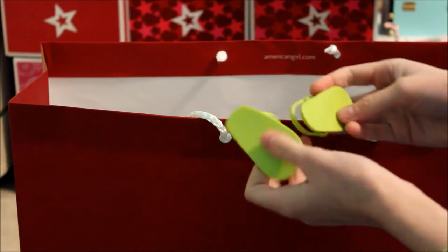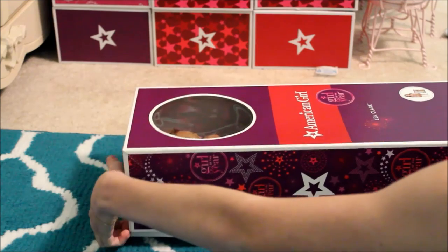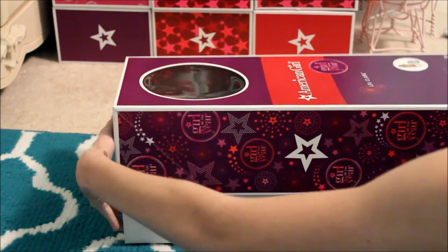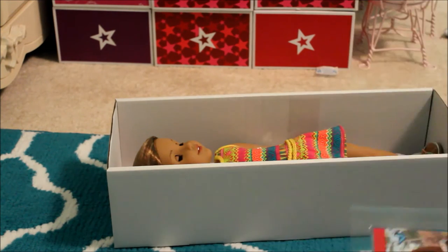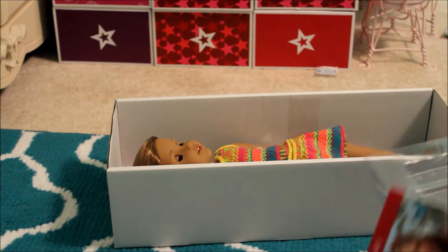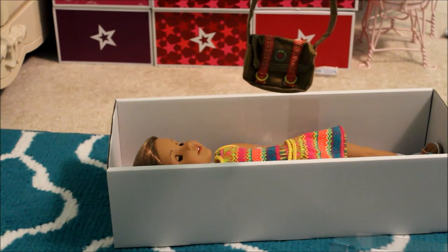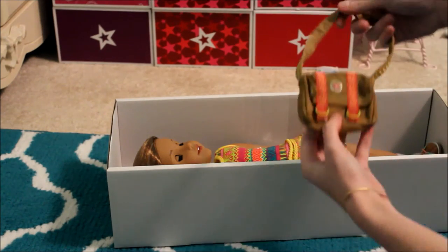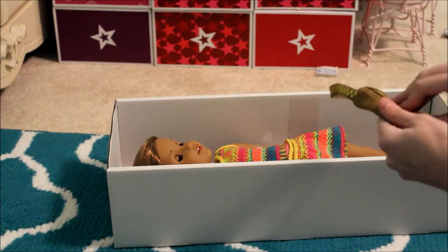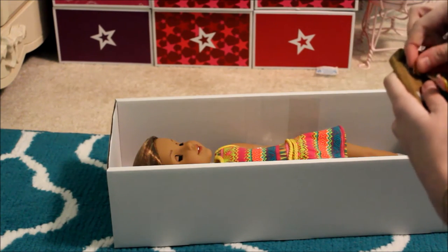I have not opened my Leah doll yet and I'm so excited, but also really worried because a lot of people have been finding problems with her. Let's see — there's her box top, set that aside, and here's her book. Oh — and there's the bag! It was in her box all along. They even have a little indent where it came from.